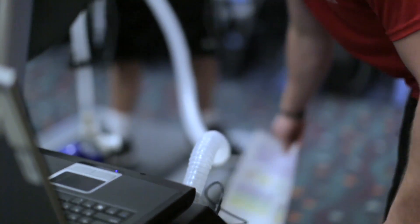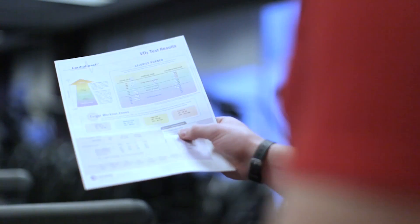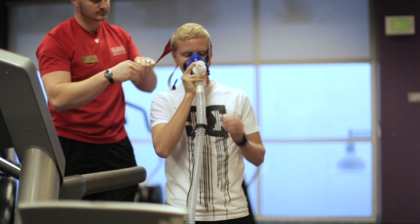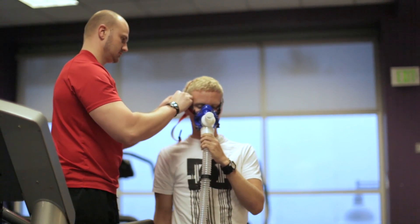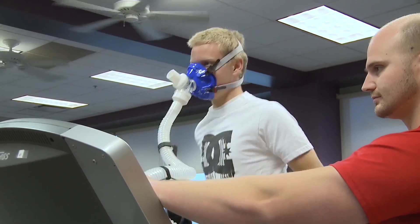The CardioCoach is a metabolic cart that's very portable and easy to use, that allows us to test our athletes from a physiological standpoint. It gives us anything from heart rate to lactate threshold to VO2 max. It's very user-friendly — it's a lot of touch buttons. You can actually hook it up to your laptop and work off of that, and all you have to do is hit start and it runs itself.